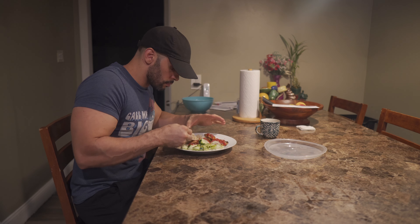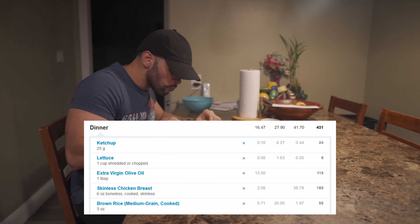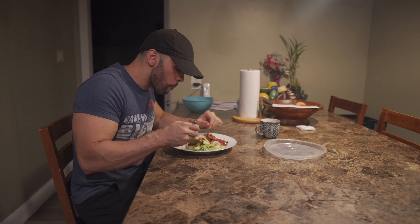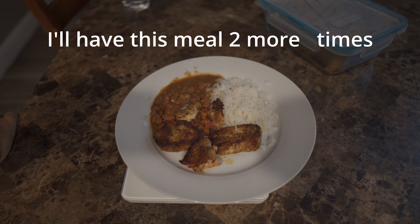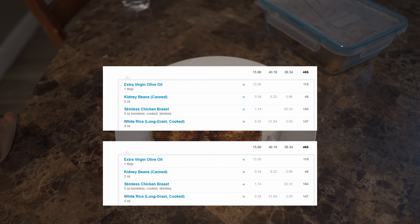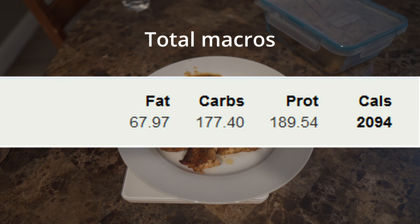So I just have this meal about three times a day, switching it up a little bit — maybe I'll add some beans on the next one — but I always use ketchup because I have to have that flavor. Anyway, that's the current meals I was eating. Hopefully you guys liked it. Don't forget to like and subscribe.